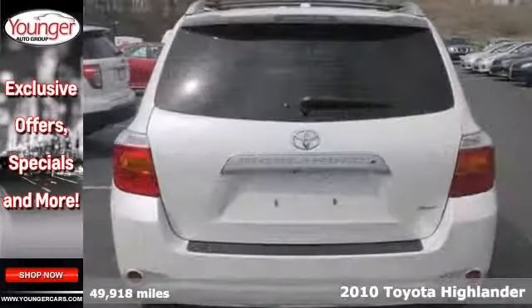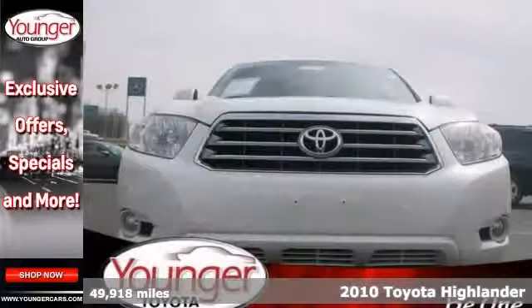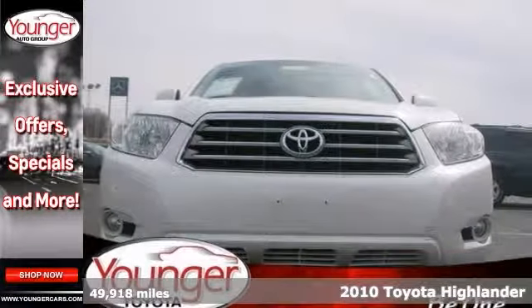Here's a certified 2010 Toyota Highlander Limited. This Highlander comes equipped with a tow package, a backup camera, and a navigation system.